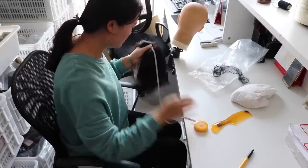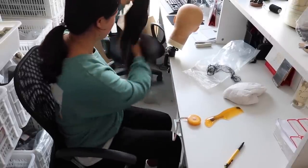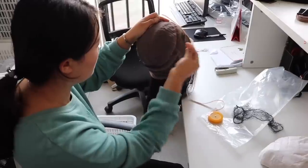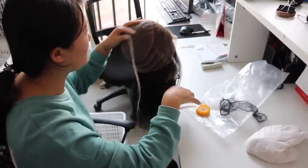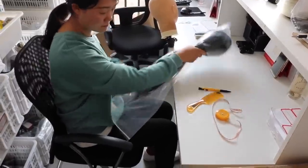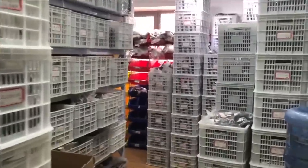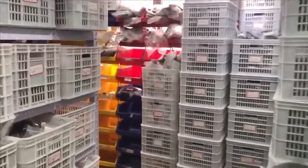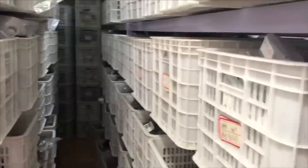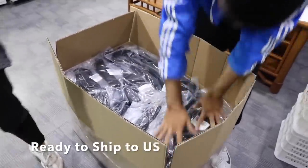They measure the length of the hair again from root to tip, along with the cap size. Now the wig is done. All of the hot-selling items are shipped to the US office to ensure they have a good amount of supply on hand.